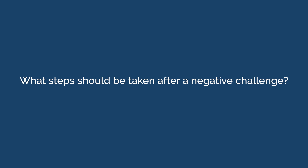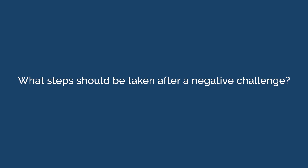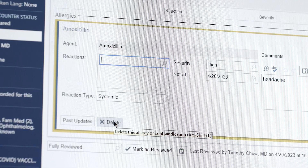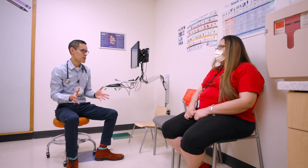What steps should be taken after a negative challenge? Remove the penicillin allergy label from the medical record. Educate the family that they will also need to inform other healthcare providers that their child is no longer penicillin allergic — this includes places like their pharmacy, dentist, and school nurse.